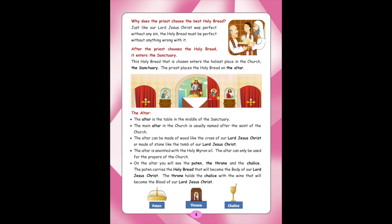The priest places the Holy Bread on the Altar. The Altar is the table in the middle of the Sanctuary. The main altar in the Church is usually named after the saints of the Church. The altar can be made of wood, like the cross of our Lord Jesus Christ, or made of stone, like the tomb of our Lord Jesus Christ.